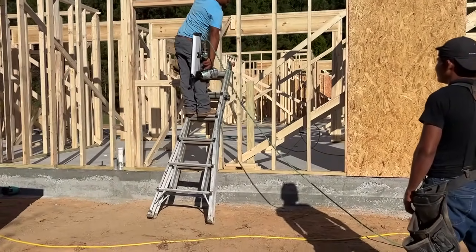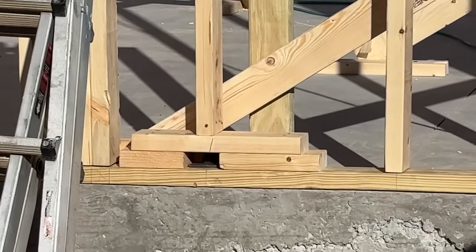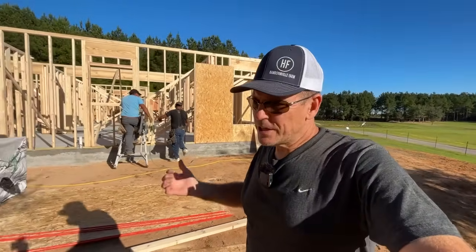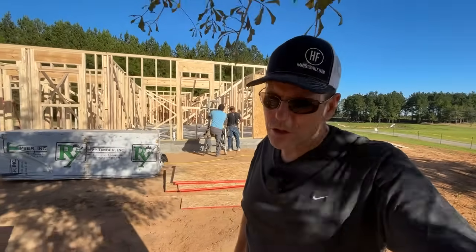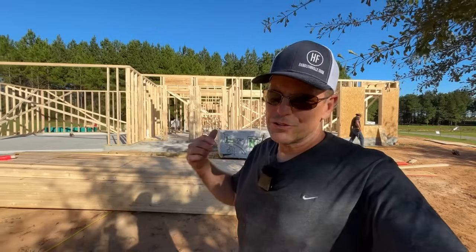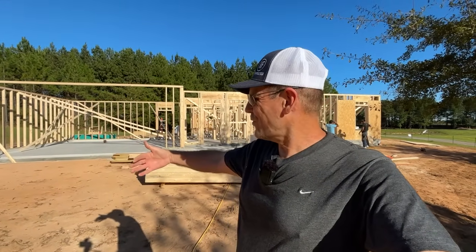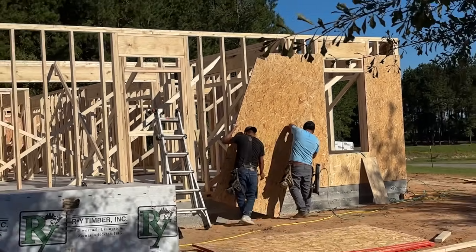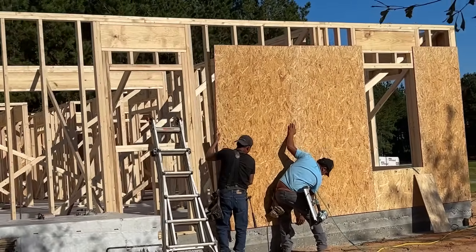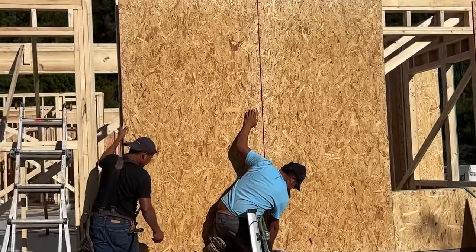When a stud is directly over a J-bolt, you've got to bridge it, otherwise you can't put a stud there — not only for sheathing on the outside but also for the internal drywall, since the expectation is a stud every 16 inches. Sometimes you've got to get creative because the J-bolts weren't precisely measured when they went into the concrete. They were placed in what seemed like good spacing, but it doesn't always line up with framing — that's very common.